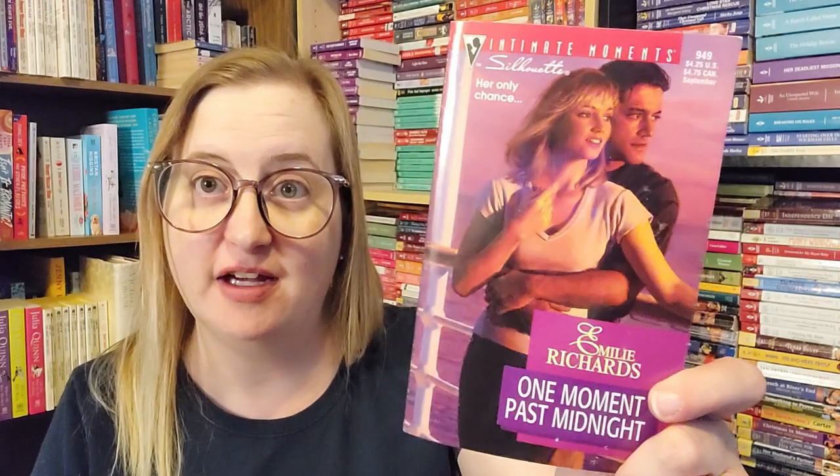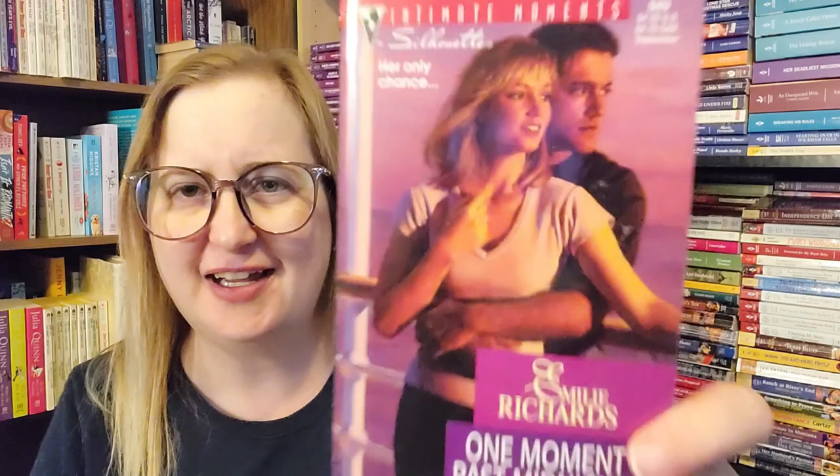Then we have One Moment Past Midnight by Emily Richards — Silhouette Intimate Moments, which is now Harlequin Romantic Suspense, number 949, from September of 1999. Nice cover on that one — the guy kind of looks like Brendan Fraser. That one looks really good.